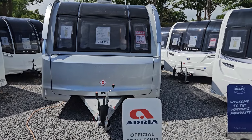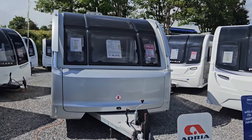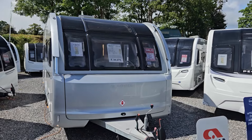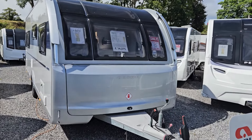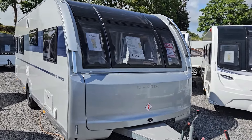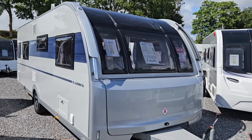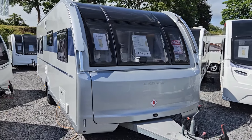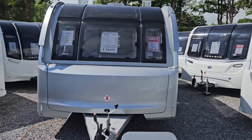Welcome to Highbridge Caravans. Today we're going to discuss the 2023 Adria Adora Isonzo. We're going to show you a video of the caravan itself and then feel free to comment on the video afterwards, and indeed give us a call if you are interested.